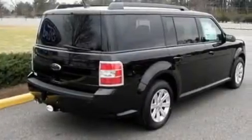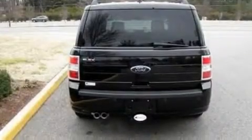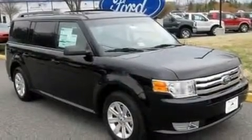Its top features include a power driver's seat, heater vents for rear-seated passengers, a navigation system, a 6-speaker audio system, a leather-wrapped steering wheel, a multi-link rear suspension, 17-inch wheels, traction control and stability control systems, cruise control, and an anti-theft protection system.